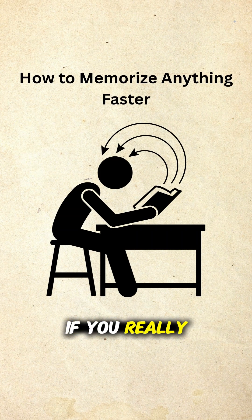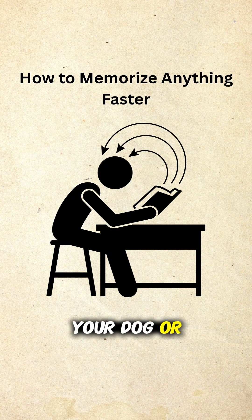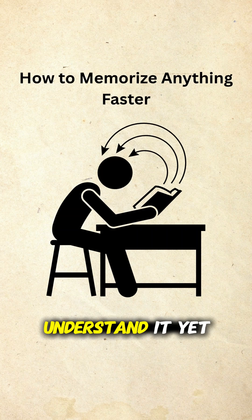Want to test if you really know something? Teach it — even if it's to a friend, your dog, or a rubber duck. If you can't explain it simply, you don't understand it yet.